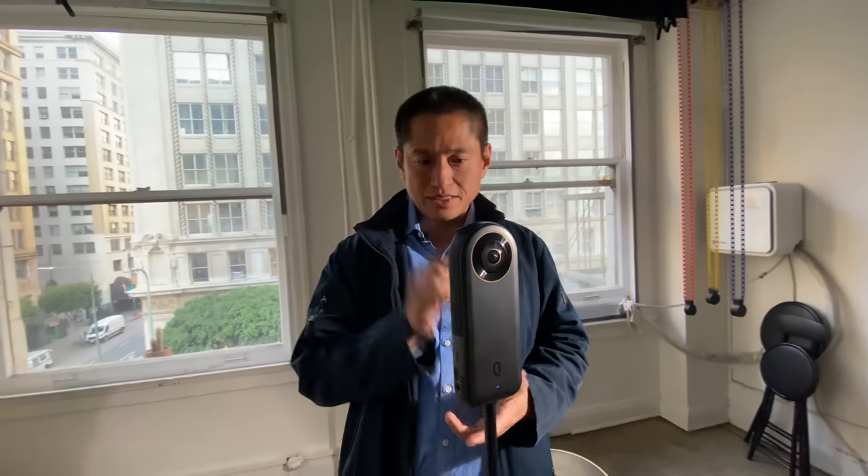I've seen some incredible DNG 8 raw shots from the Qoocam 8K. It takes photos in quick succession and can basically eliminate all the flaws — things like noise and imperfections from the colors, shadows, and highlights — to get a really balanced image. It almost makes it as if you were shooting with a larger sensor, so you'll have better shadow recovery.